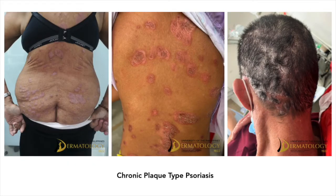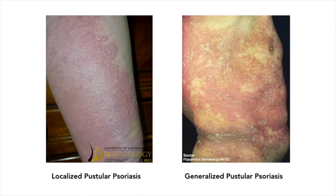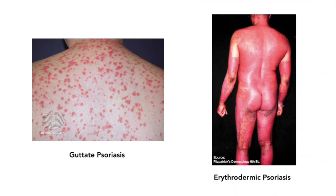There are different types of psoriasis based on morphology. First, there is the chronic plaque type, which is the most common type, presenting with the classic lesions as described earlier. There is also the localized and generalized pustular type, guttate, and erythrodermic types.